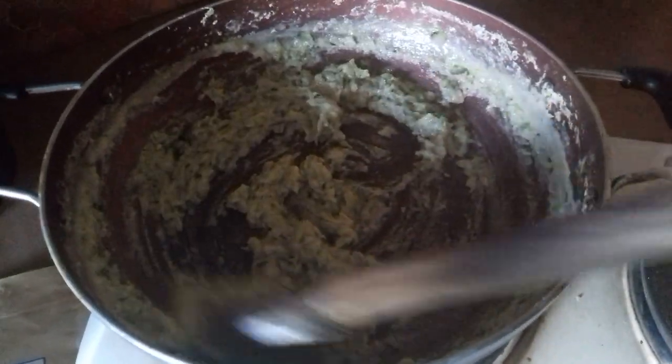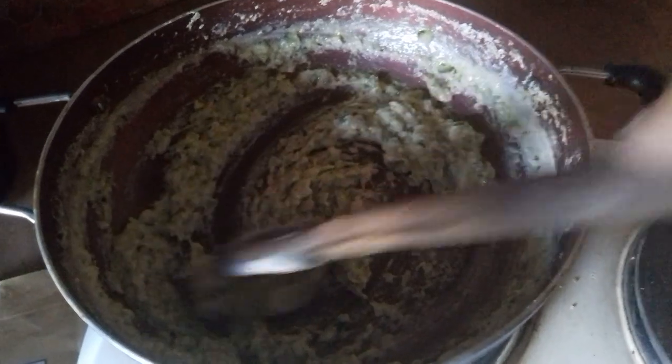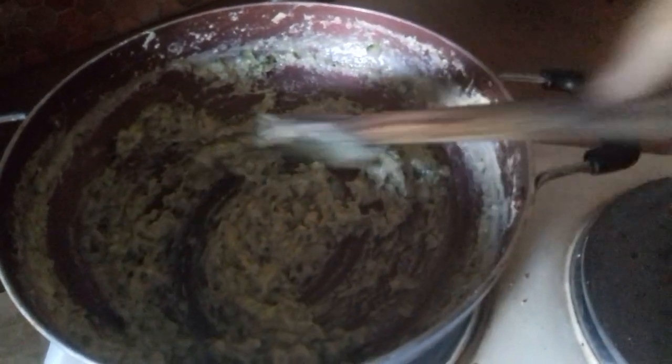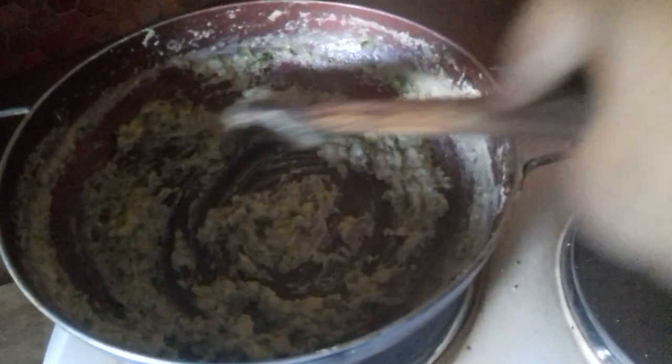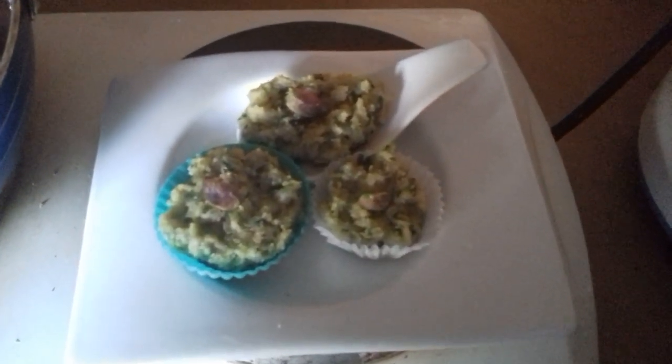Il y a des gens qui ajoutent un peu de beurre ou le ghee, mais moi je n'aime pas — je préfère manger mes desserts bien légers. In many recipes you'll find that people add butter and ghee, but I don't — I like to keep this dessert really light. So keep stirring. In a couple of minutes it'll be done. Voilà, it's done. You can serve it like this, or I'm just gonna put mine in the box and eat whenever I feel like.